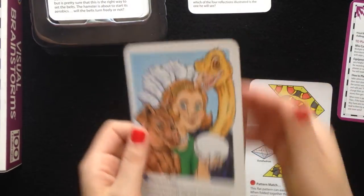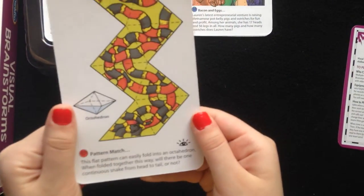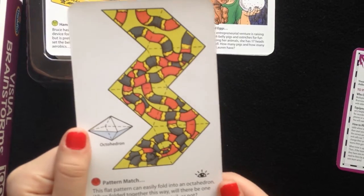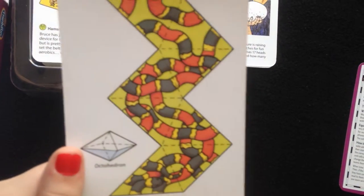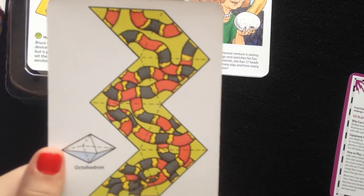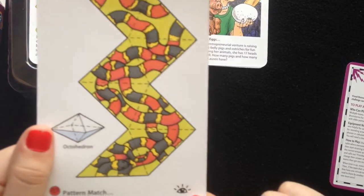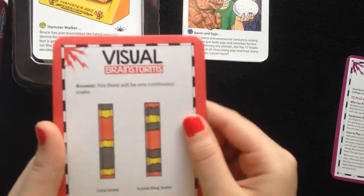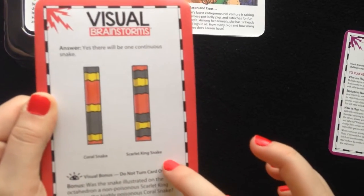Now that we're done with this one, let's look at the very hard one. Pattern Match: This flat pattern can easily fold into an octahedron when folded together this way. Will there be one continuous snake from head to tail or not? You can tell there's a visual bonus. Yes, there will be one continuous snake — Coral snake, Scarlet King snake.